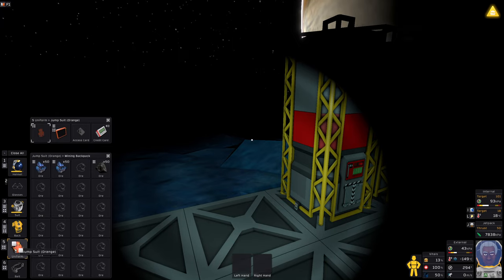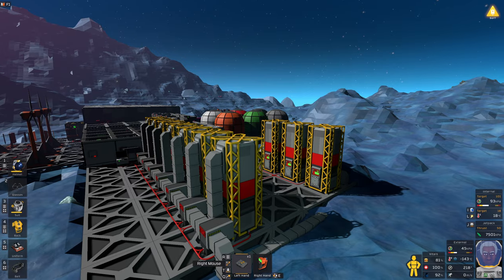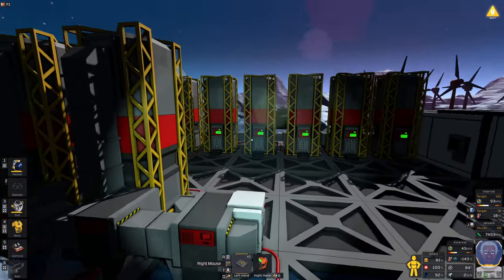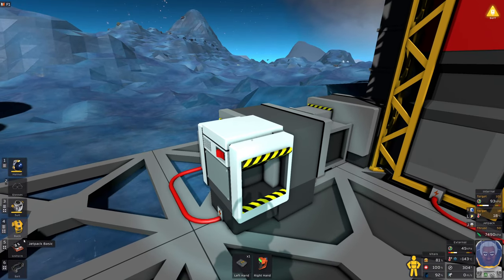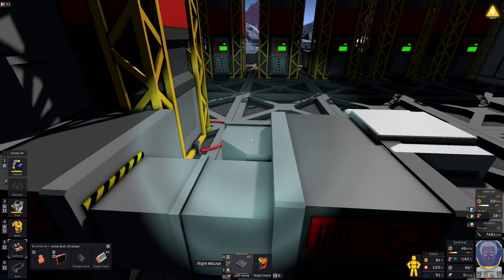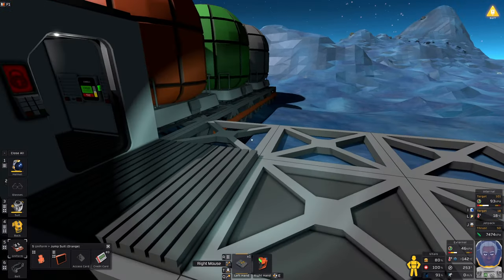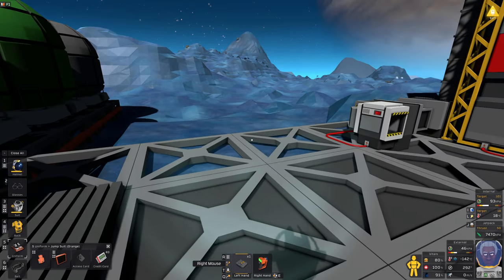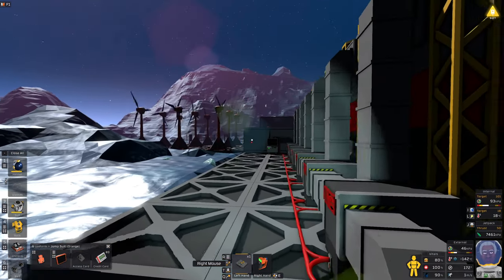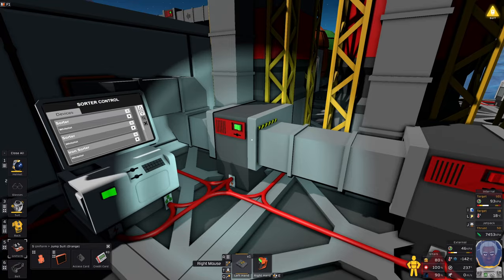We're running a monthly giveaway of a free copy of Stationeers - link is in the description on our Discord. I've got all the chutes installed now, took about a game day. I've put in an unloader so I can chuck my mining backpack in and it should filter through. I just need to program the sorter, then I'm thinking of putting a wall and possibly an airlock here to seal off this area, which will make it easier to work in during snowstorms.